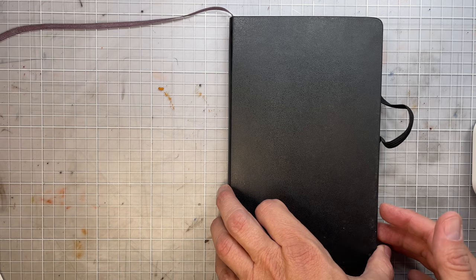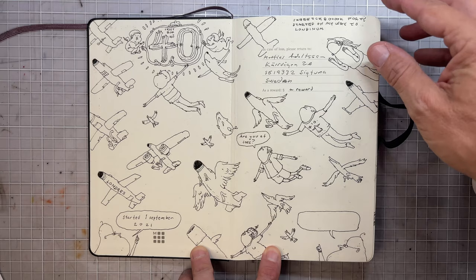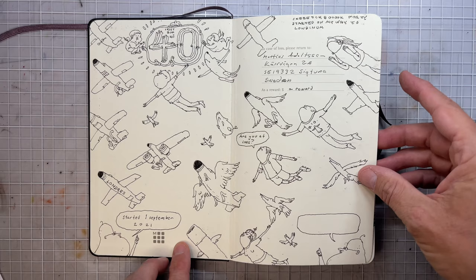This is my Moleskine sketchbook number 40, or so I believe. I kind of lost track, but I think I actually wrote 40 anyway.